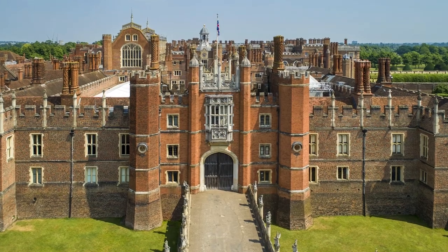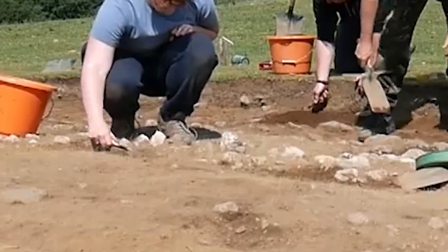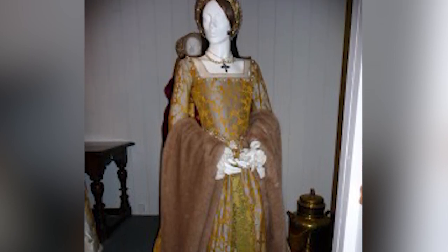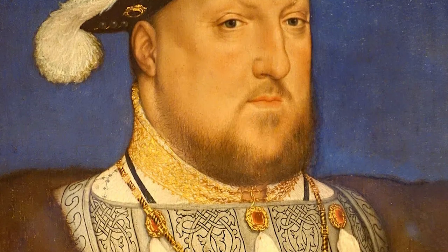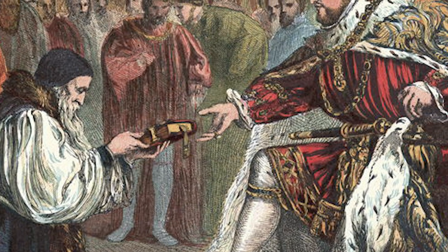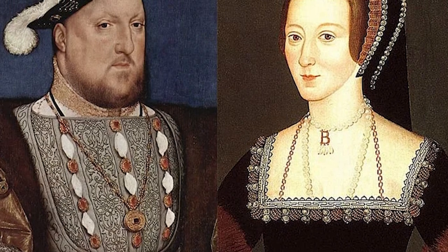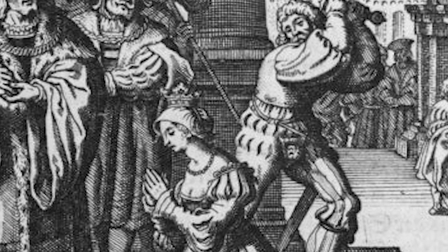Our second stop on this Tudor treasures tour takes us to the grounds of Hampton Court Palace, home of none other than Henry VIII. Back in 2015, archaeologists excavating around the palace stumbled upon an ornate red and gold dress buried right beneath their feet. Fashion experts believe this sumptuous garment dates from the 1530s and may have been worn by Henry's second wife, Anne Boleyn — the feisty noblewoman who infamously caught the roving eye of King Henry. Their forbidden love affair changed the course of English history, leading to Henry's break with Rome so he could divorce his first wife Catherine of Aragon and marry Anne. She became queen in 1533, but then fell out of the fickle king's favor three years later. Accused of treason, poor Anne was swiftly beheaded at the Tower of London.